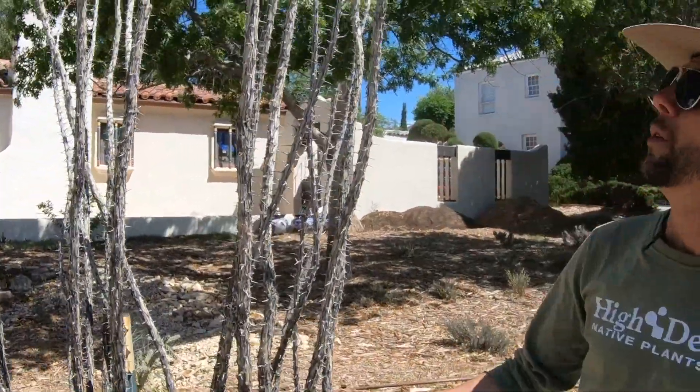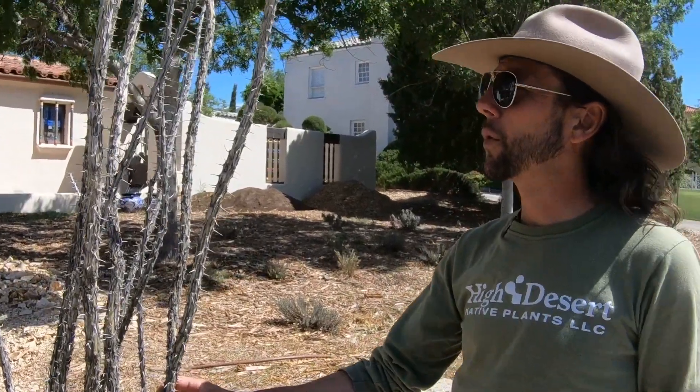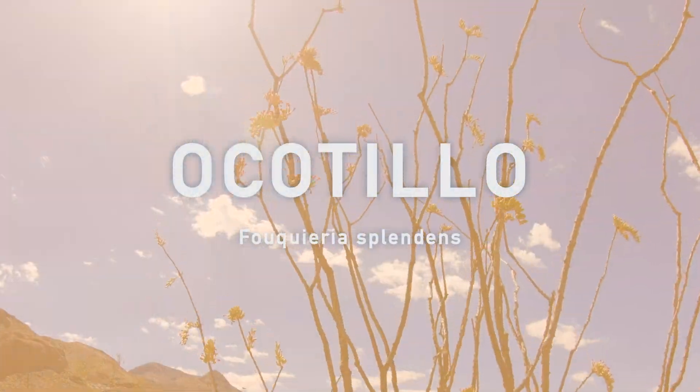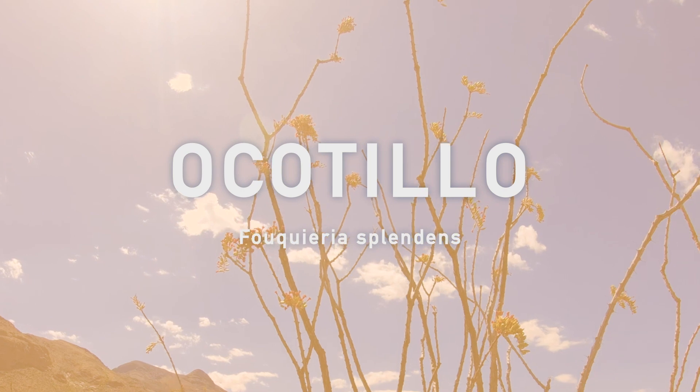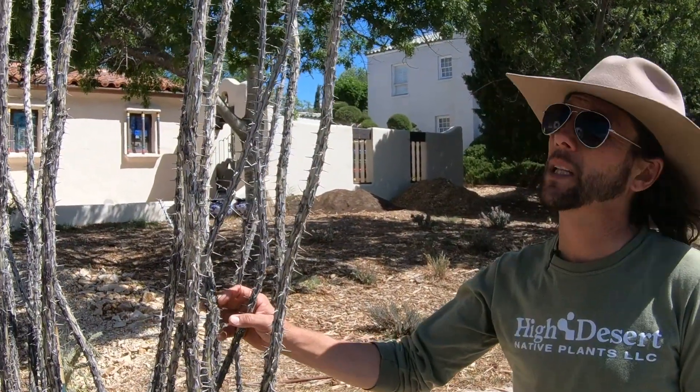One of my favorite desert plants is the Ocotillo, Fouquieria splendens. When it comes to survival and beauty in the desert, there's probably no plant quite like the Ocotillo.